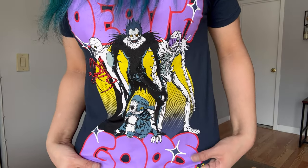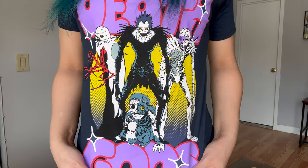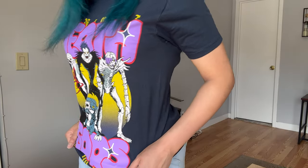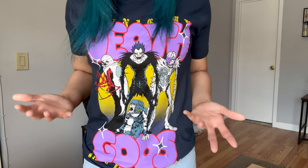It's so cute and it's got the Shinigami Squad on the front. It's cool, it's comfy, it's got four death gods — what's not to love about it? The second item that I got is this zip-up hoodie.